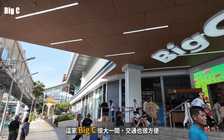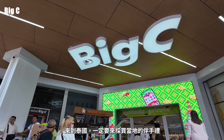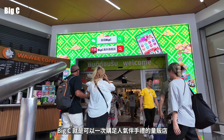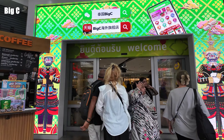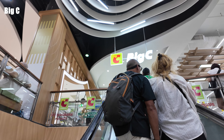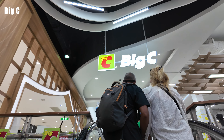這家Big C很大一間，交通也很方便，來到泰國一定要來採買當地的伴手禮。Big C就是可以一次購足人氣伴手禮的量販店，賣場入口位於二樓，這家的貨量很齊全，逛的人也很多。